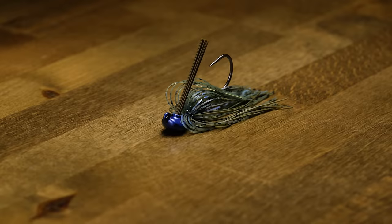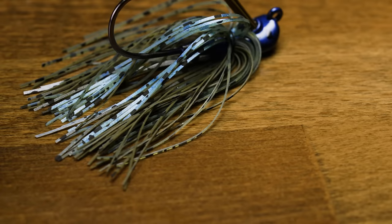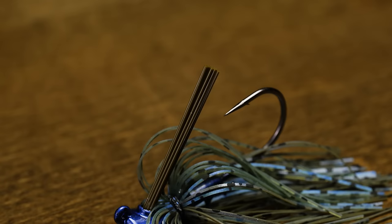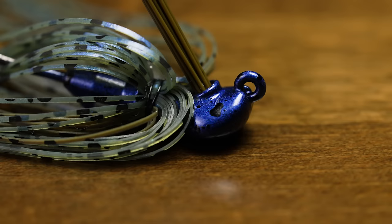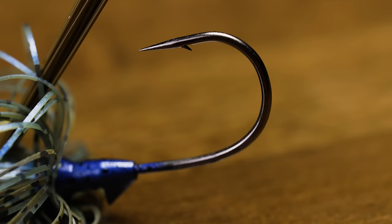Next up from Fitzgerald Fishing, this is the Brian Thrift Micro Tungsten Skipping Jig. If you use tungsten over lead for your weights, you know the benefits — it gets down quicker and has a smaller profile, letting you match the hatch when fish are feeding on smaller crawfish or bluegill. The skipping-style head is great for throwing deep under docks, and it's also a good design for dragging around rocks.